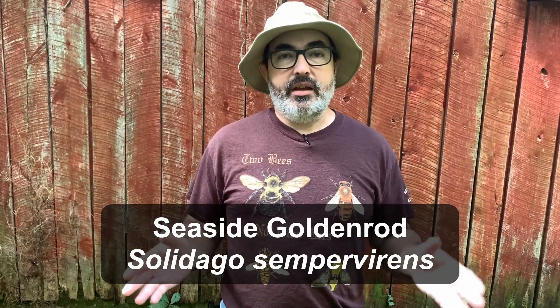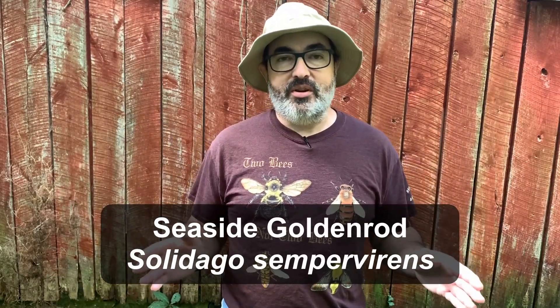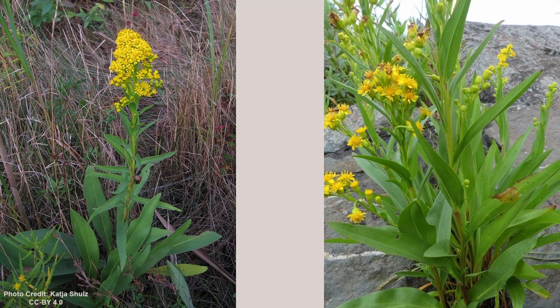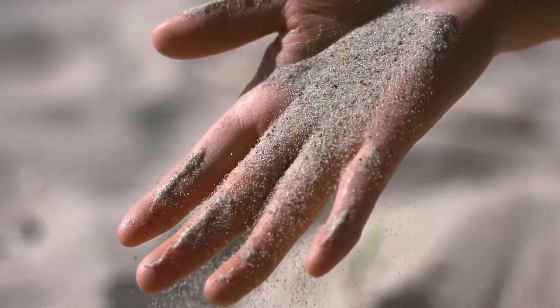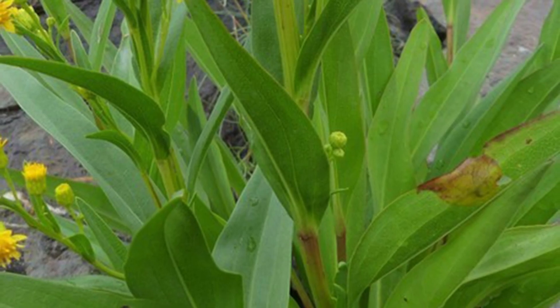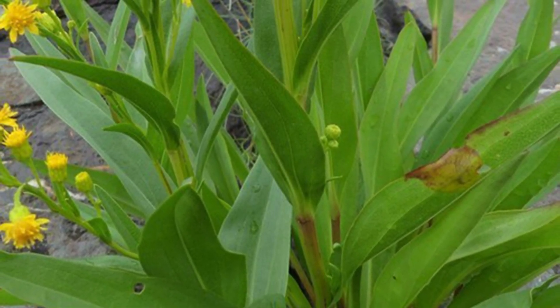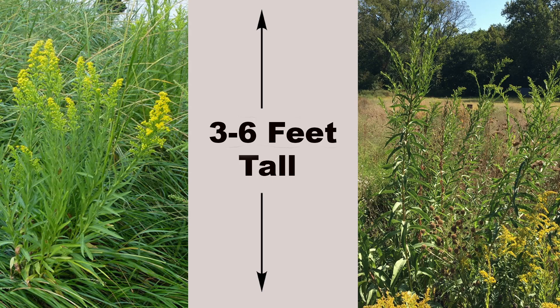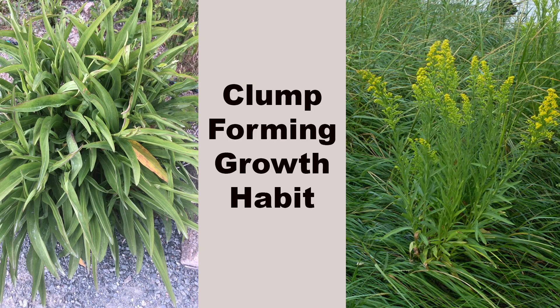Seaside goldenrod, Solidago sempervirens, is by far the strangest goldenrod in this guide. Like most goldenrods it has clusters of bright yellow flowers, but that is where the similarity stops. It is a plant adapted to poor, sandy, and salty soils along the coast. To help it deal with this environment, it has thick, fleshy leaves up to a foot long that are more reminiscent of a succulent than a goldenrod. This species ranges along the Gulf and Eastern Coast and around the Great Lakes. Bloom time is August through October. While it can grow to six feet tall in decent soil, it is more often around three feet tall in the poor soils it prefers. When planted in too rich a soil, seaside goldenrod grows really fast, gets spindly, and will fall over, so please be aware of this when choosing a planting location. It is a slow-spreading clump former and, due to its high salt tolerance, makes a great plant for roadside plantings.